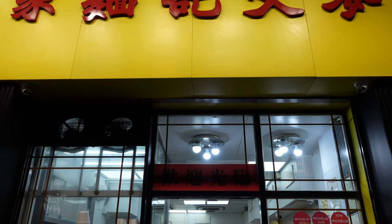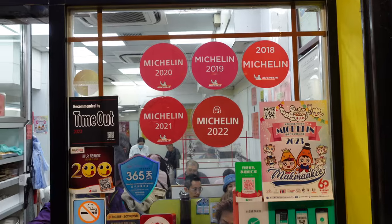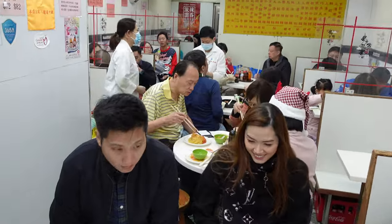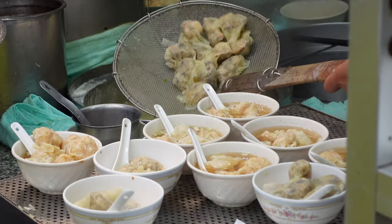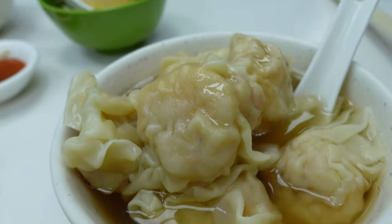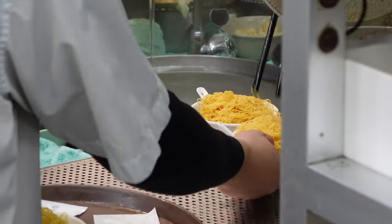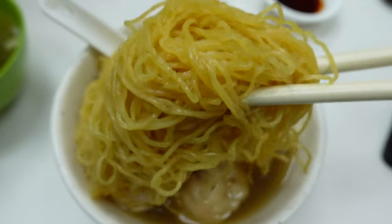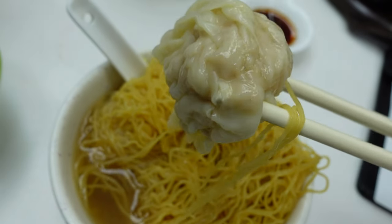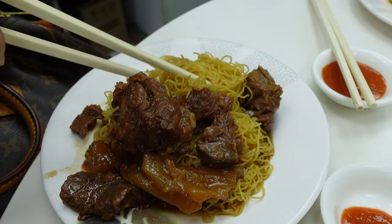No visit to Hong Kong is complete without a bowl of wonton noodles — a comforting classic that's a perfect balance of flavors and textures. Simple yet rich, this dish has been loved for generations. Here at this restaurant, the wontons are delicate handmade dumplings filled with fresh shrimp, each bite bursting with flavor. The shrimps are so bouncy and big. The noodles are thin, springy and perfectly cooked al dente, while the broth is light yet flavorful, simmered slowly to bring out a deep savory taste. It's a humble dish that gives you a taste of Hong Kong's heart and soul, one spoon at a time. They also have other delicious dishes here which you should give a try.